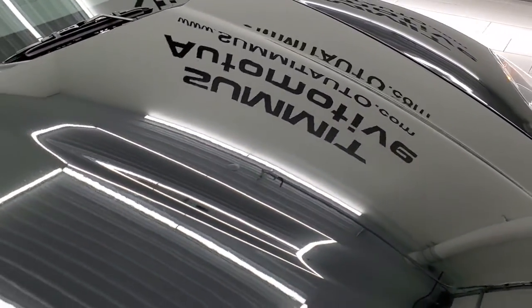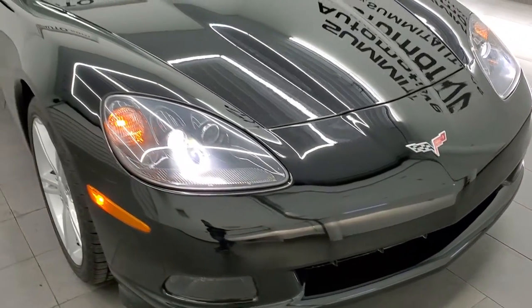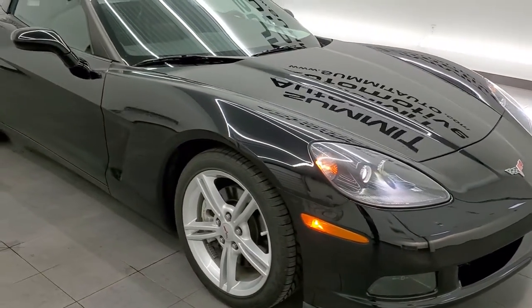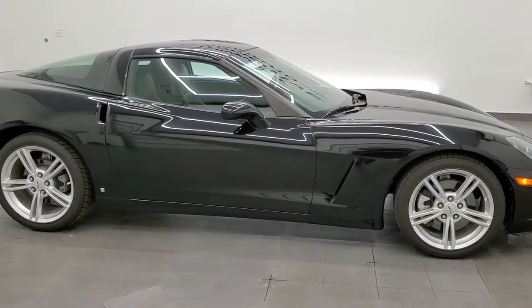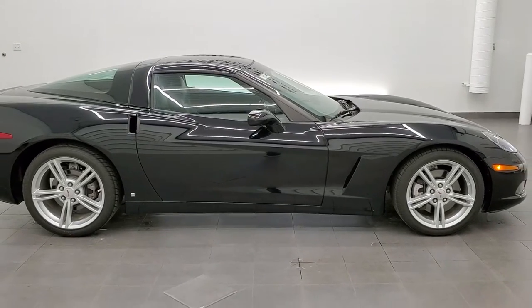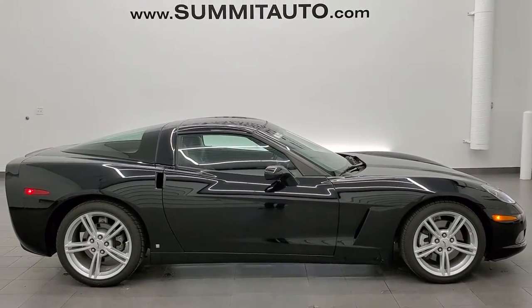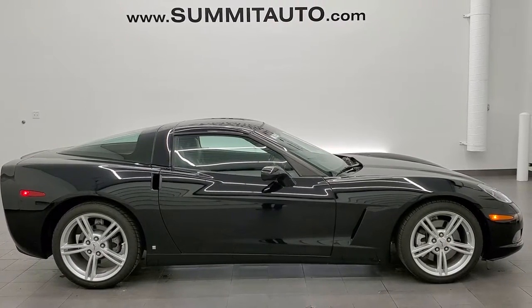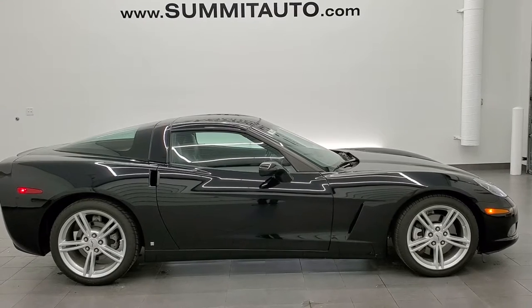Really a nice low mileage Corvette. To see more pictures of this car or one of our other 450 new and used cars, trucks, SUVs, minivans, Wranglers, Challengers, Chargers, Corvettes, Camaros, Mustangs — you name it, we got it. Go to www.summitauto.com. Full pictures and descriptions of every single vehicle from two locations, all at summitauto.com.